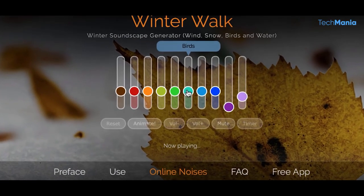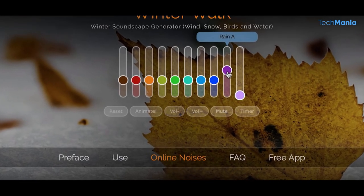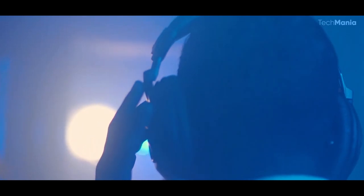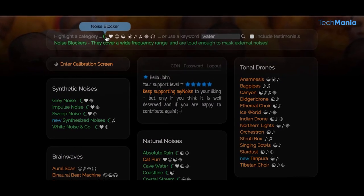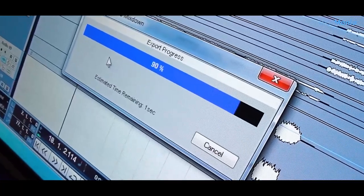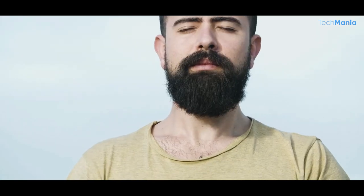You can even adjust the levels of each sound separately. Users can also adjust each sound's volume, pitch, and other parameters to create a customized mix. This feature allows users to create an ambience tailored to their specific needs and preferences. The website also offers a range of pre-made soundscapes, great for those who want to get started quickly. It also has a guided meditation feature — recordings of guided meditation sessions accompanied by soothing background music and sound effects, covering topics from relaxation and stress relief to mindfulness and self-improvement.